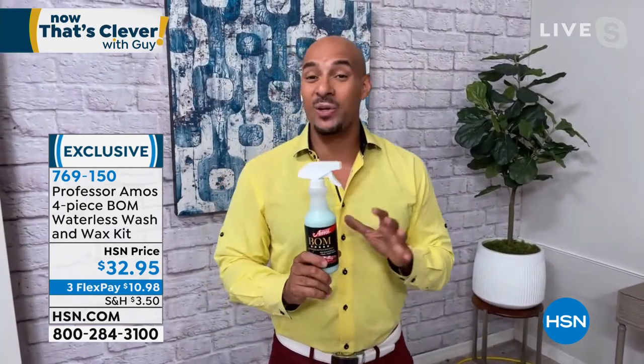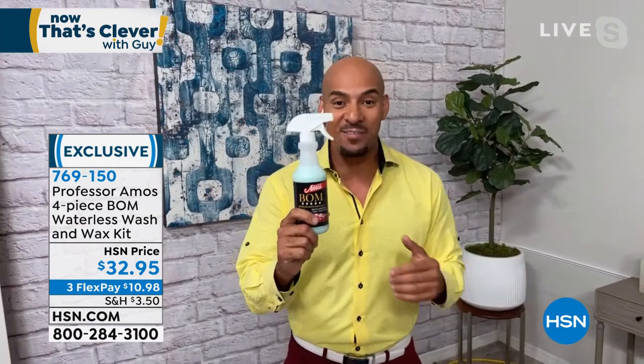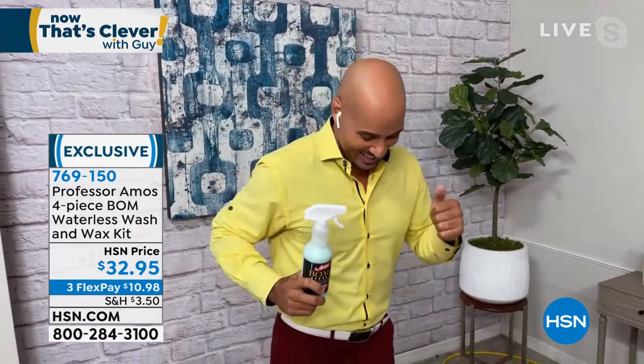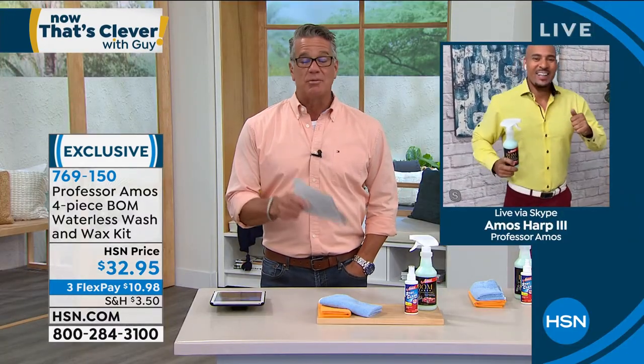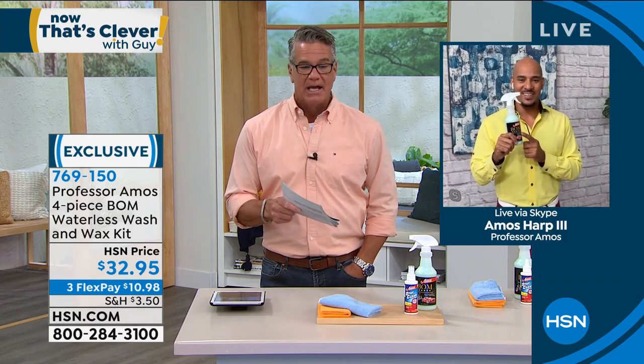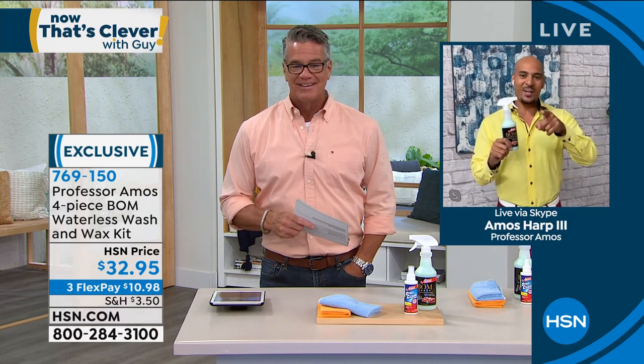You'll love the Bomb because you'll get up to 15 car washes with this 16-ounce bottle. Item number 769-150. A little bit goes a long way — this is enough supply for a couple of months, so grab it while you can. $32.95. Thank you, Amos Harp III.